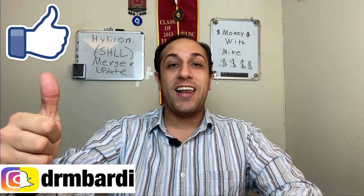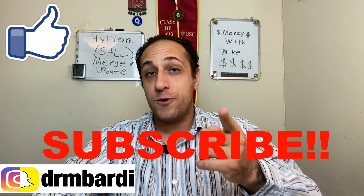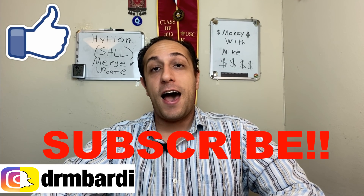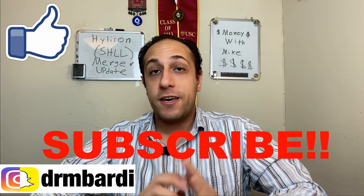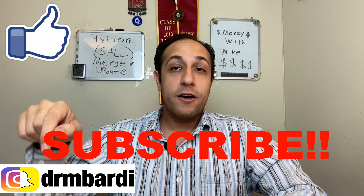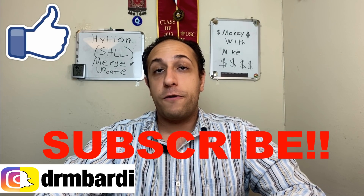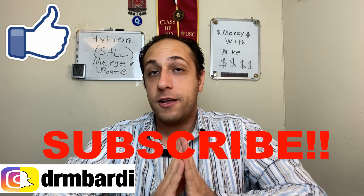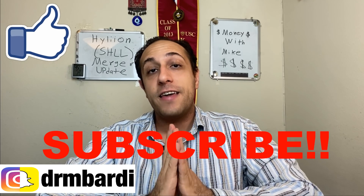Thanks for watching. Make sure to smash that like button, hit subscribe, and hit the notification bell so YouTube alerts you when my next video comes out. Feel free to add me on Instagram — I post my daily trades there. If you already own any SHLL stock, plan on owning it, or have a current position and need help, let me know in the comments below and I'll try to help you out.